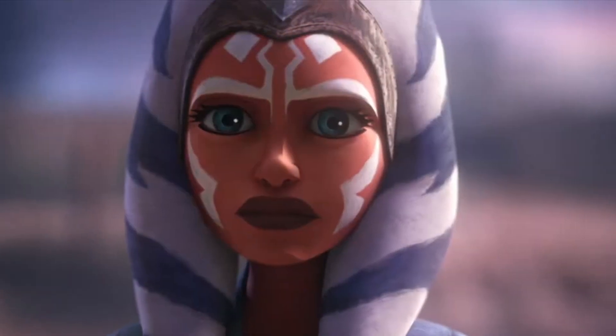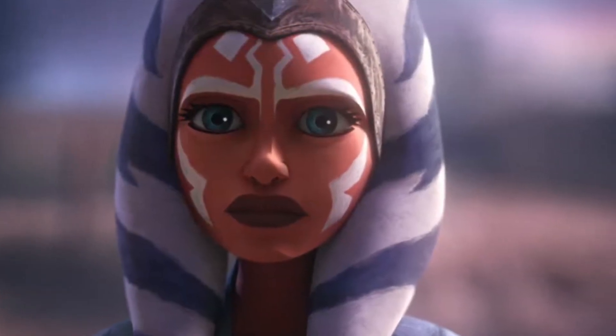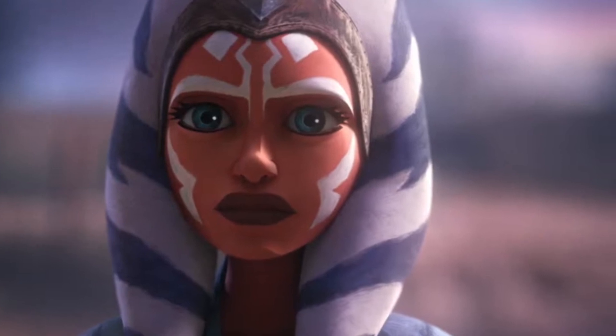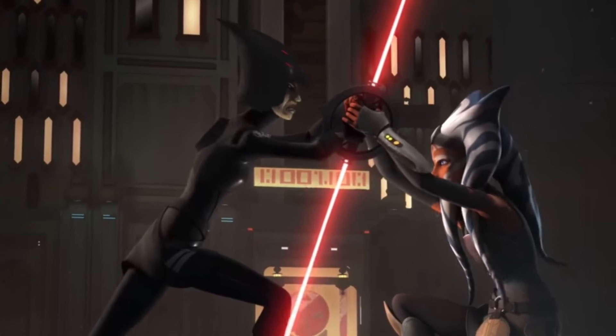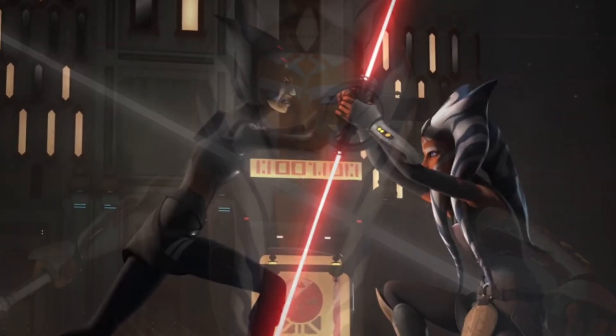They could have done something similar to the Clone Wars, yet different, to showcase this different era and this different kind of show. Yet the animation they used wasn't a good choice, and it really negatively impacted the show.